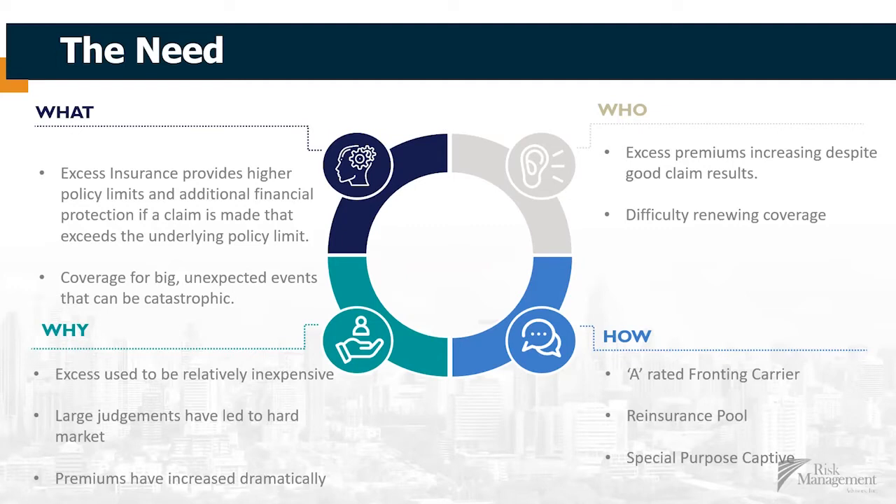Then we use reinsurance to protect the risk taker. The thing with excess limits is they're bigger policies — five and ten million dollar limits — so there's a lot of exposure there. Reinsurance, which is insurance for insurance companies, is a key component of managing the risk and keeping the risk-reward trade-off at a reasonable level. And then we're leveraging special purpose captives specifically designed to address this issue.